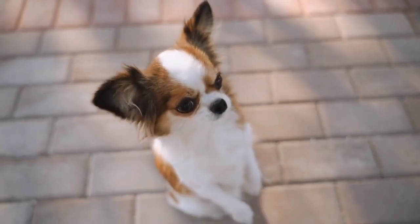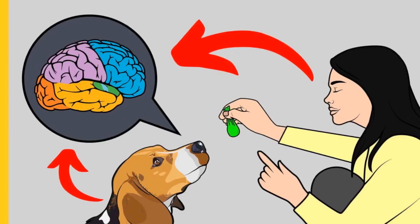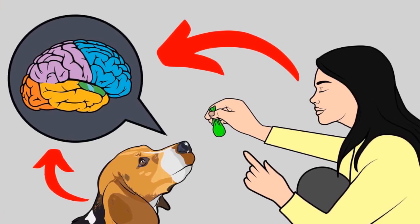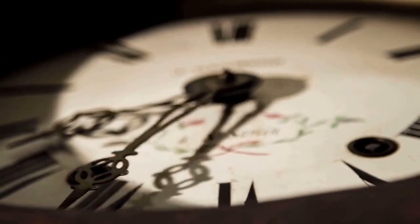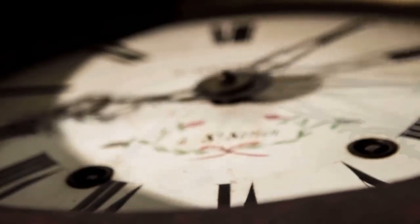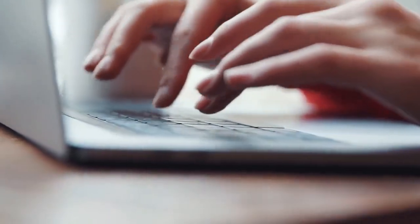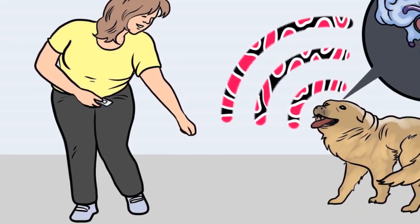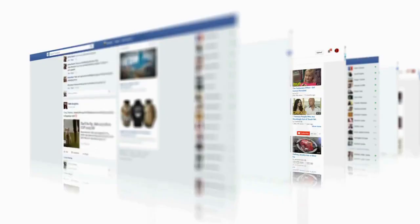Do you want a well-behaved, obedient, and calm pet dog without spending hours in training? Check out the first link in the description and download the secret training technique guide absolutely free — available for a limited time only. Also, join our Facebook group where you get all the solutions to your daily doggy problems.